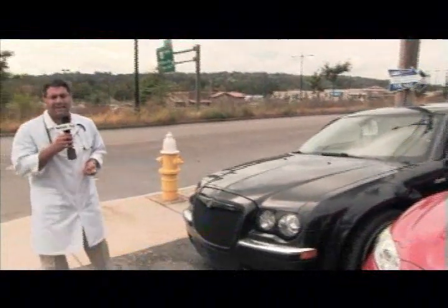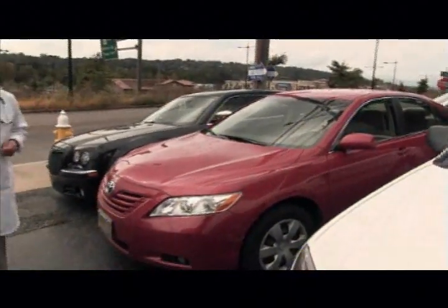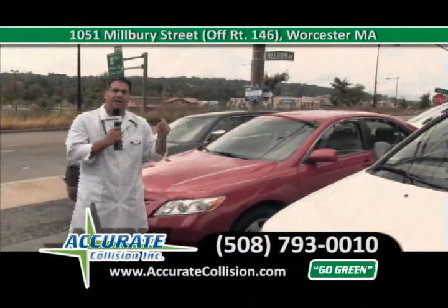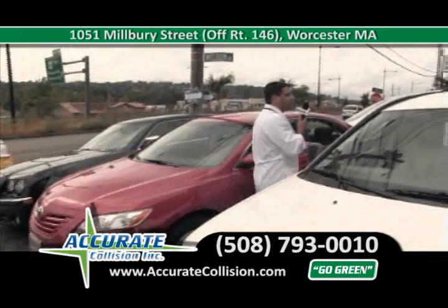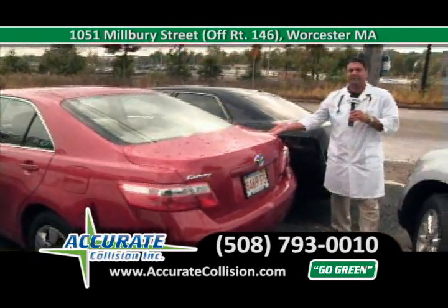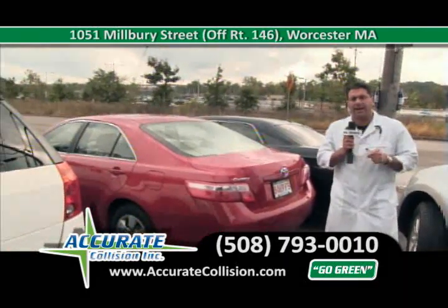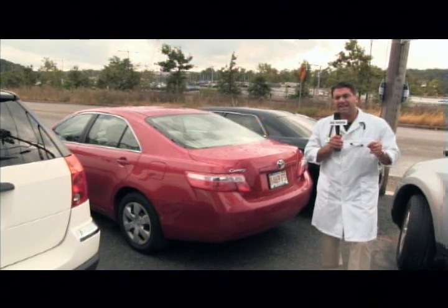Come down to Route 146, located at 1051 Milbury Street, 508-793-0010. Moving on to the next vehicle — a 2010 Toyota Camry. This is a very particular color because of three-stage paint, which means pearl coats are involved. With the water-based paint system we use, we can match this paint perfectly like from the factory. After a proper inspection done here at Accurate Collision, the car needs a bumper replacement and a trunk replacement because it had a buckle inside that nobody saw. At Accurate Collision, we analyze the damage thoroughly and make sure we get paid to fix your car the right way.